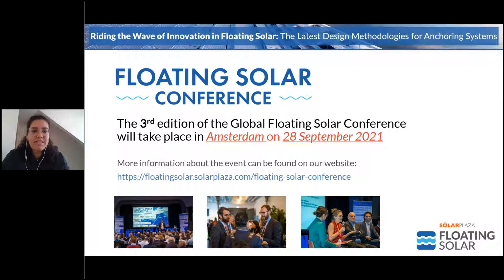This webinar is leading up to our third global floating solar conference, which this year will happen on the 28th of September in Amsterdam. The conference will be receiving over 200 stakeholders in the solar industry and we are preparing a very insightful program. Please stay tuned for more information through our website, which you can also see on the slide.